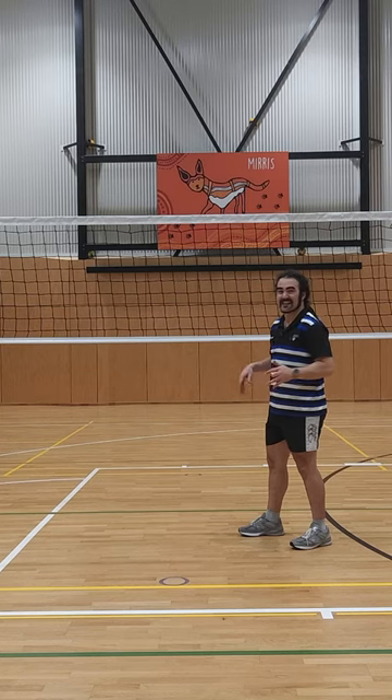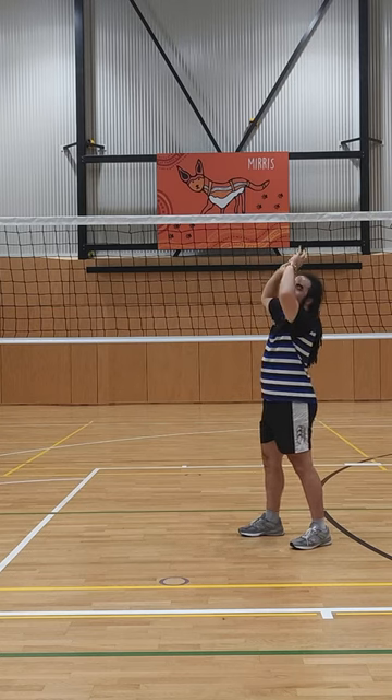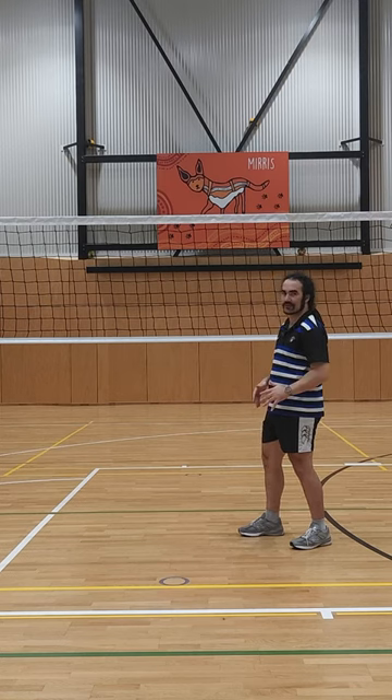What this information tells you is they're in a prime position to set forward, middle, or backwards. If you see a setter there, they've got a lot of options.